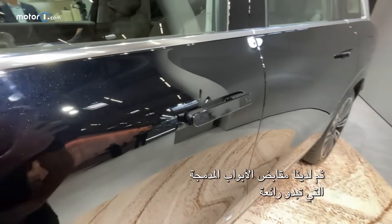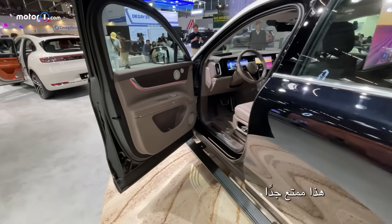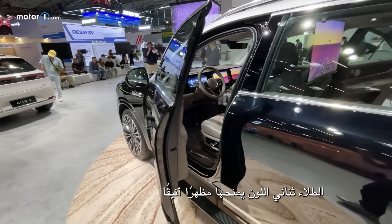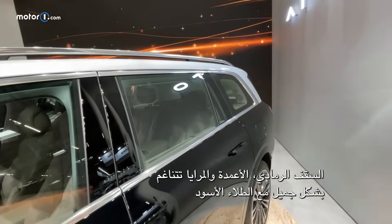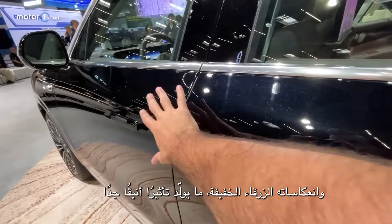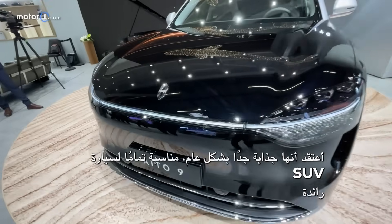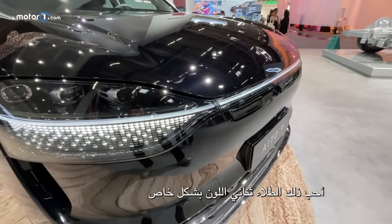These flush door handles — you just press this button and the door opens automatically. That's delightful. The two-tone bodywork gives the profile a sleek look. The gray roof, pillars, and mirrors pair beautifully with the black paint and its subtle blue reflections, creating a very elegant effect. I think it's really handsome overall, very fitting for a flagship SUV. I love that two-tone paint especially.